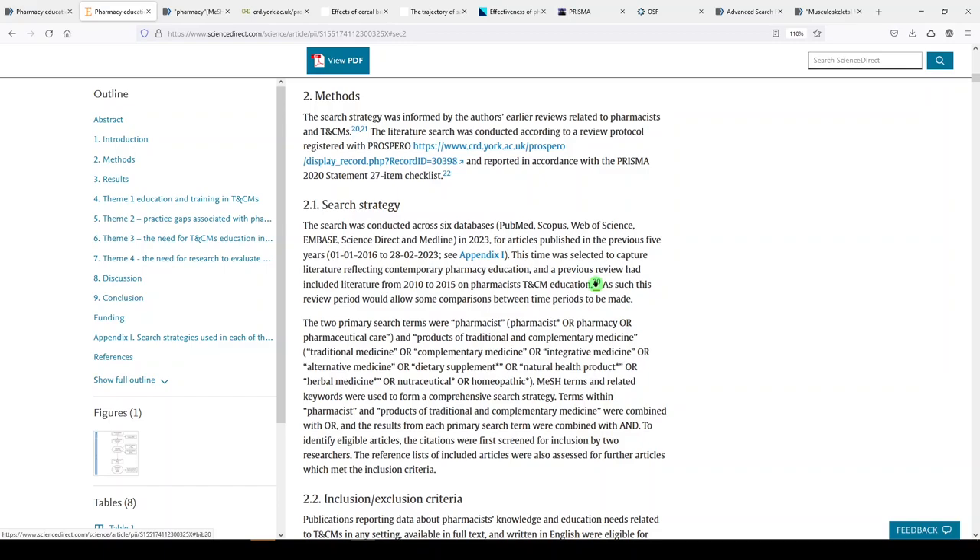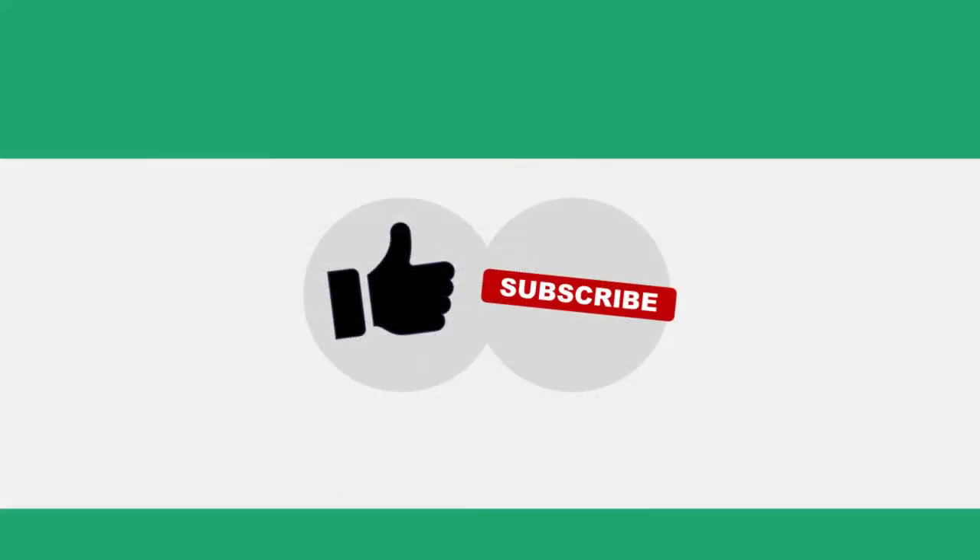I hope you'll join me for another critical appraisal. Thank you for watching. I'll see you next time.